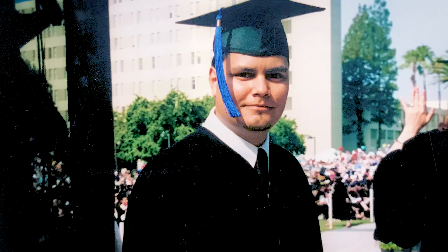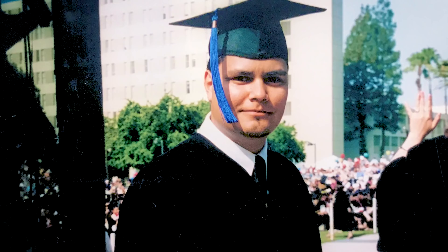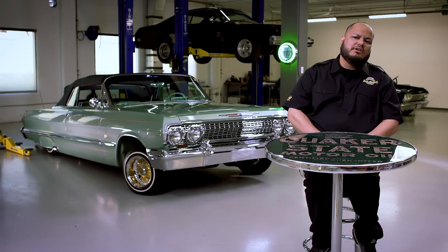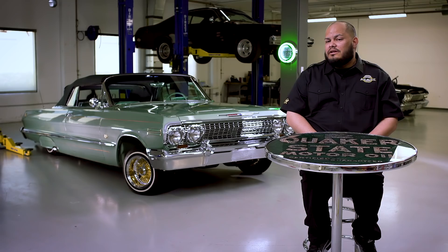Growing up, I never had a teacher that looked like me. The negative narratives that were taught to me were that I wasn't smart enough, I wasn't good enough, that I wasn't going to go anywhere. These were the comments I was receiving daily from my teachers. I don't think I deserved those comments, and I don't think any student or any kid deserves those comments.